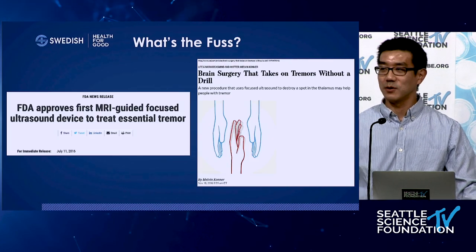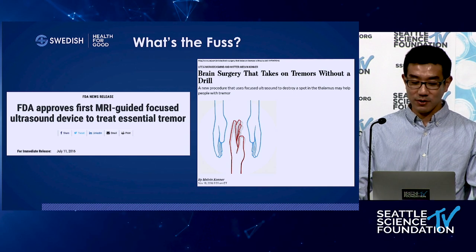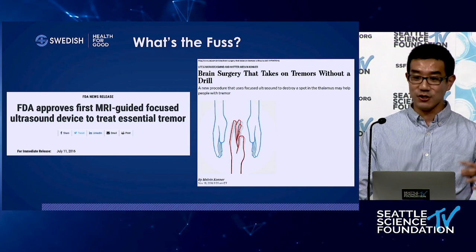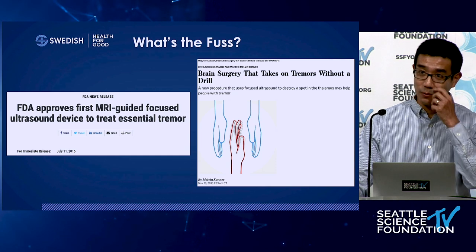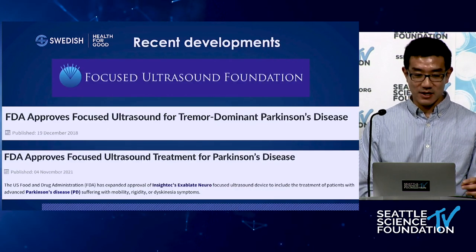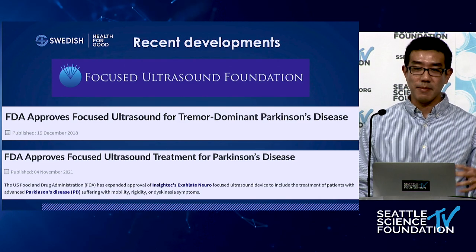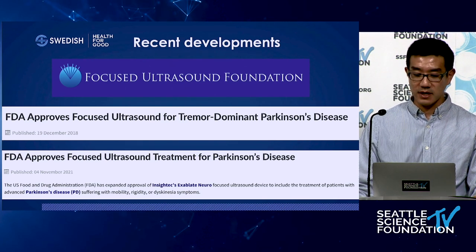So what is the fuss with focused ultrasound? Many of you may have heard of this technology recently in the news. Several years ago it got FDA approval to treat essential tremor through unilateral focused ultrasound thalamotomy, generating a lot of fanfare even in the general media. In subsequent years, focused ultrasound gained additional indications — approved for thalamotomy for tremor-dominant Parkinson's disease, and then FDA approval for unilateral pallidotomy for treatment of other Parkinson's symptoms such as rigidity, dyskinesia, and motor fluctuation.